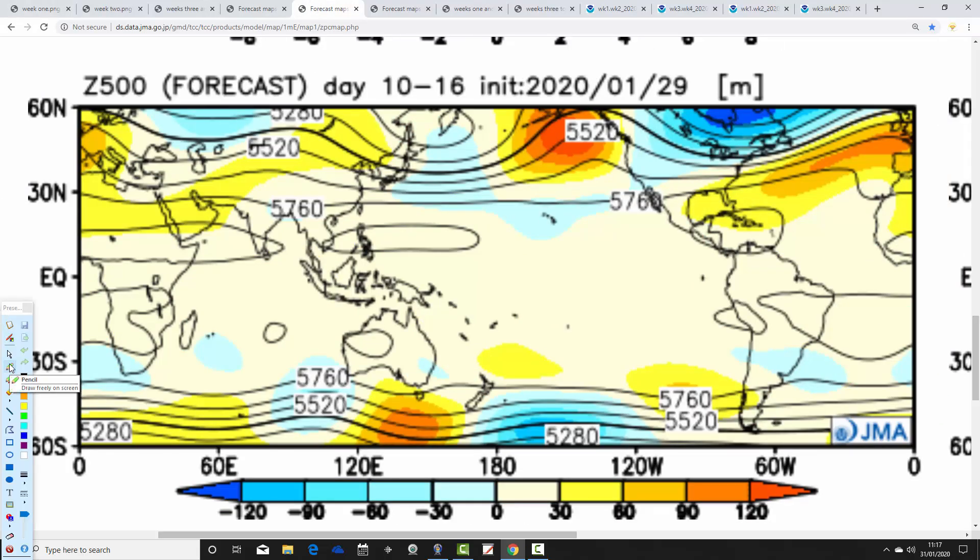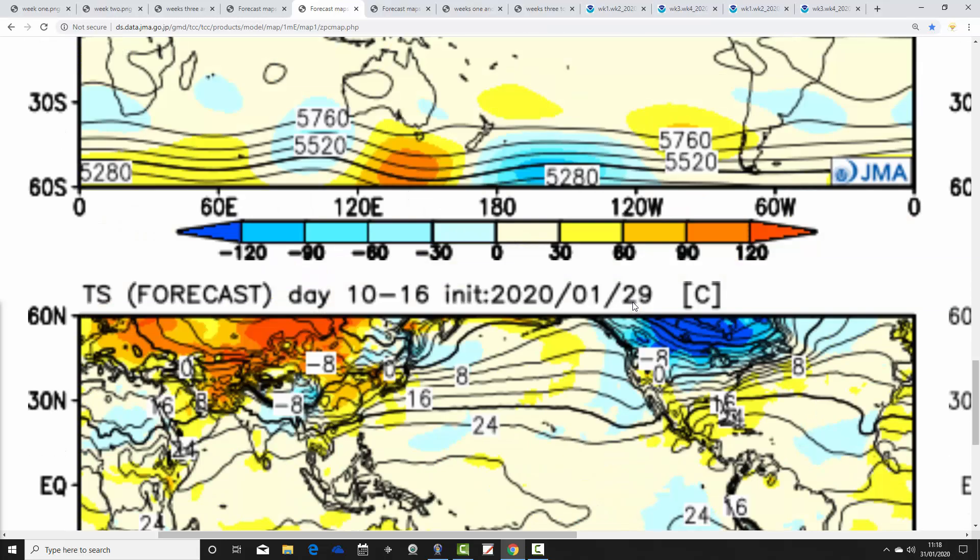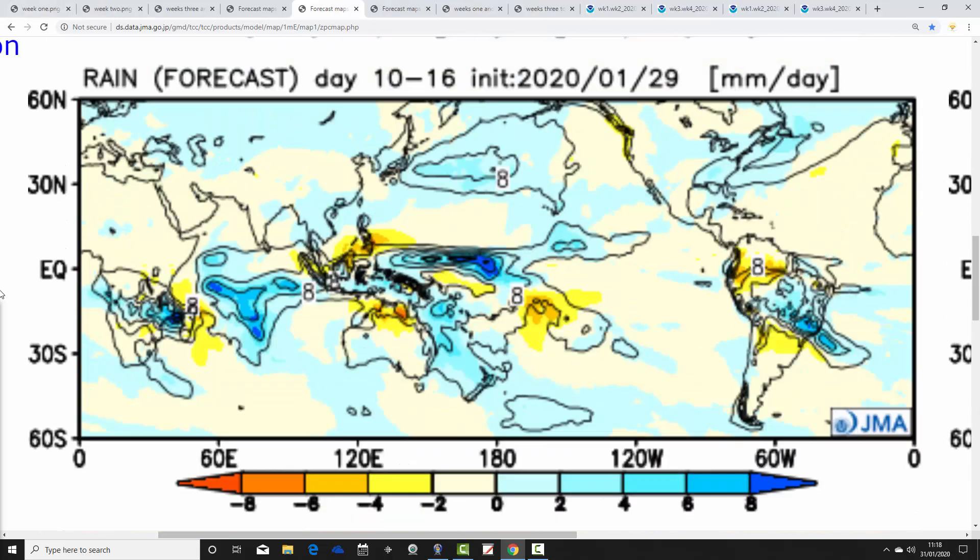For week two, the 7th to the 14th of February, above average heights again to the south and southwest, below average heights to the north, with winds from a west to southwesterly direction. Temperature anomalies for the 7th to 14th of February are above average by around one to two degrees. For precipitation there's a bit of a north-south split: northern parts closer to that strong jet stream see above average precipitation, while England and Wales are drier than average.